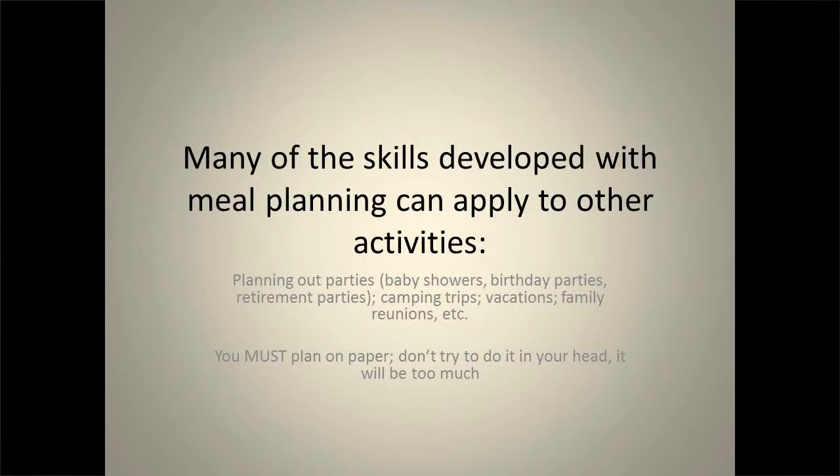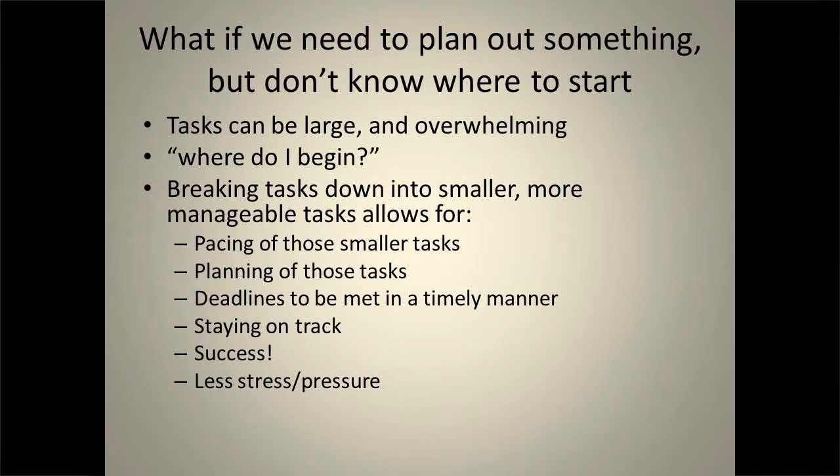Many of the skills developed in meal planning can also be applied to other things — it's all about planning ahead and trying to plan for the worst, but getting it out of your head and onto paper. Don't try to plan it all in your head; get out a piece of paper and write something down. It gets the ping-pong ball of thoughts out of your head onto something concrete you can pick up and bring with you. A lot of my job is to take large, insurmountable tasks and break them into little tiny pieces so people can get them done and be successful.